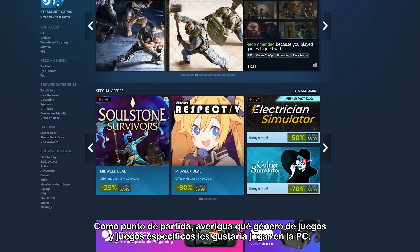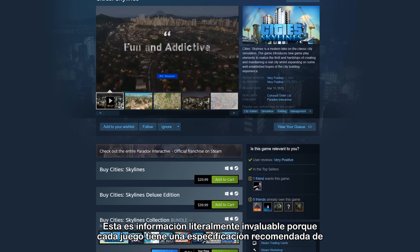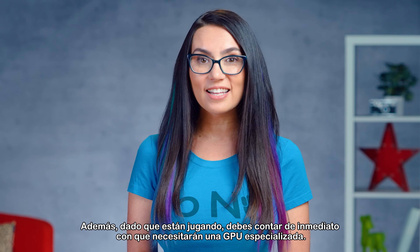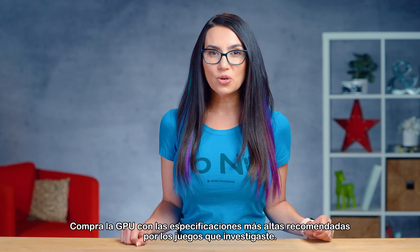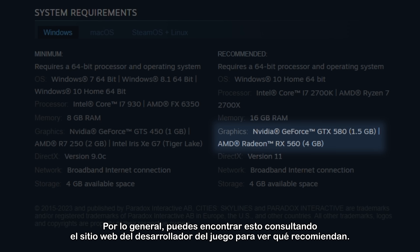As a starting point, find out what game genre and specific games they would like to play on PC. This is literally invaluable info because each game has a recommended GPU, CPU, RAM, and hard drive spec. Also, since they're gaming, you should immediately say to yourself they will need a dedicated GPU. Purchase the GPU with the highest specs recommended by the games that you researched. You can generally find this by checking the game developer's website for what they recommend.